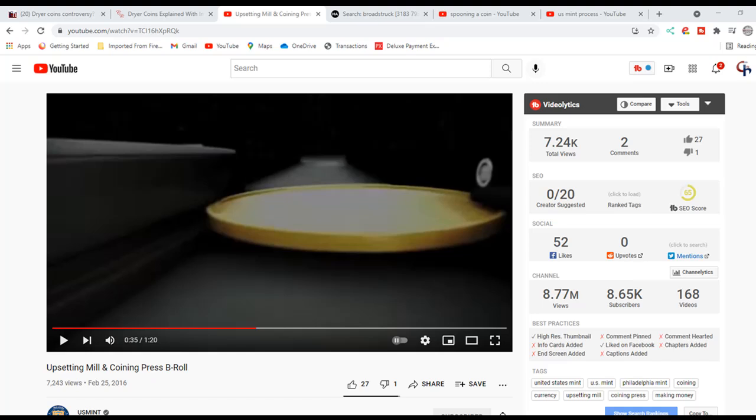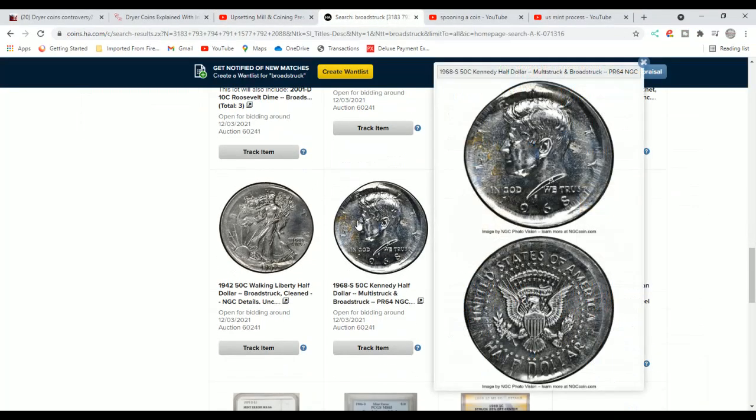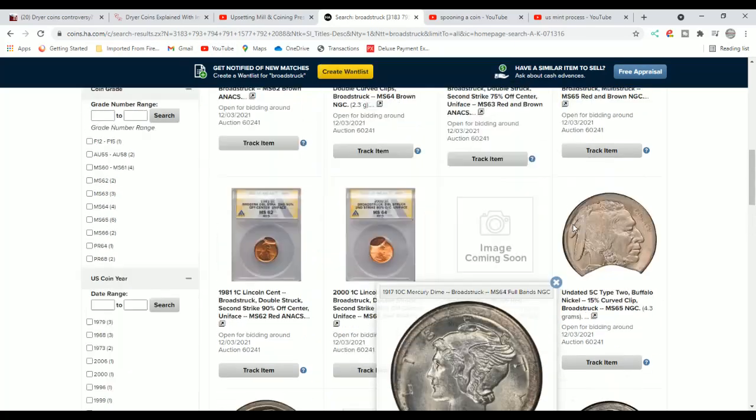It retains the size and diameter of that coin to the actual US Mint specifications. Now, if coins are not struck inside the retaining collar, then they look like this. This is what you would call a broad struck coin. It won't have the reeding — it'll be struck out, maybe with some partial reeding depending on the situation. This is an example of a coin not struck properly within a collar, so it spreads out. You can come over here to Heritage auctions and look up 'broad struck' to see what it looks like.